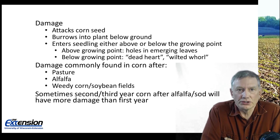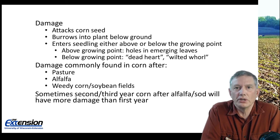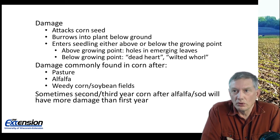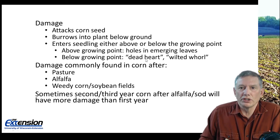Wireworms will attack the corn seed and can also burrow into the plant, but that will always be below ground level — they do not go above ground. They can enter that seedling either above or below the growing point. If they enter above the growing point, you will find holes in the emerging leaves. If they enter below the growing point, your above ground symptoms will either be dead heart or wilted whorl.